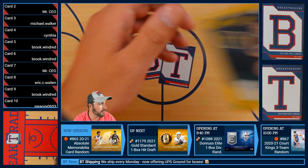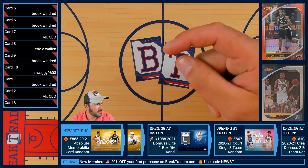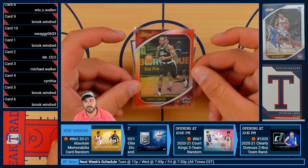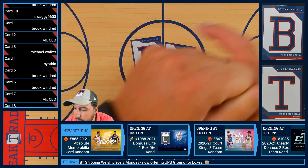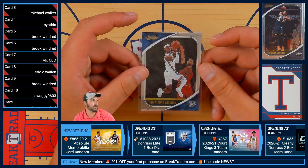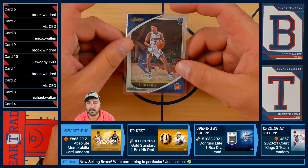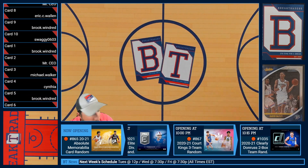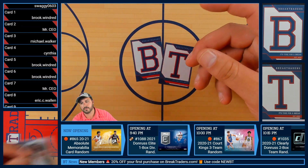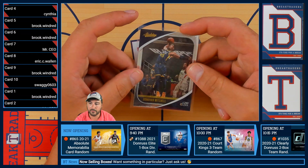Then we have Nikola Jokic, Mr. MVP, the Tools of the Trade — card number five going to Brooke. Card number six is Kawhi Leonard, 74 out of 75 of the Clippers, going to Brooke. Then Shai Gilgeous-Alexander of the Oklahoma City Thunder — card number seven to Mr. CEO. Followed up by Killian Hayes, card number eight going to Eric. Card number nine, the Darius Baisley, going to Brooke. And last but not least, card number ten — the Donovan Mitchell base — going to Jared.